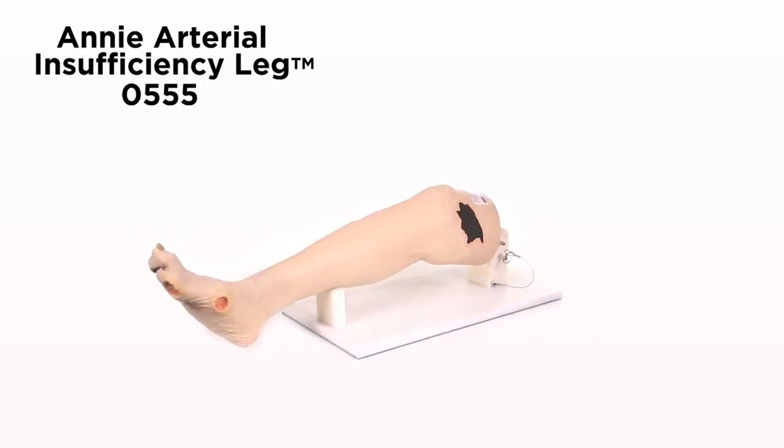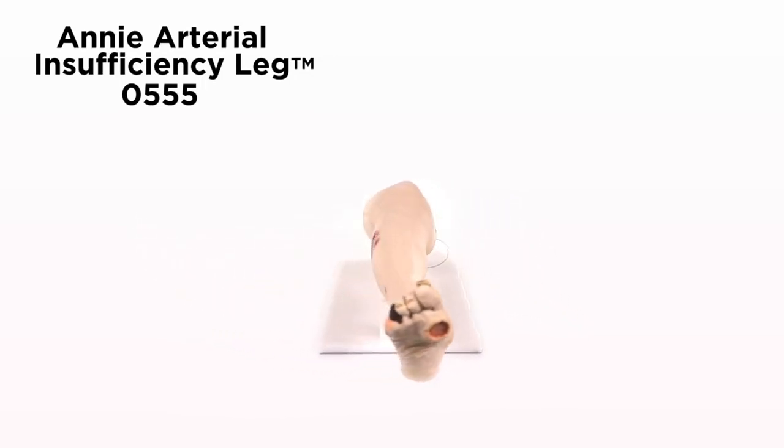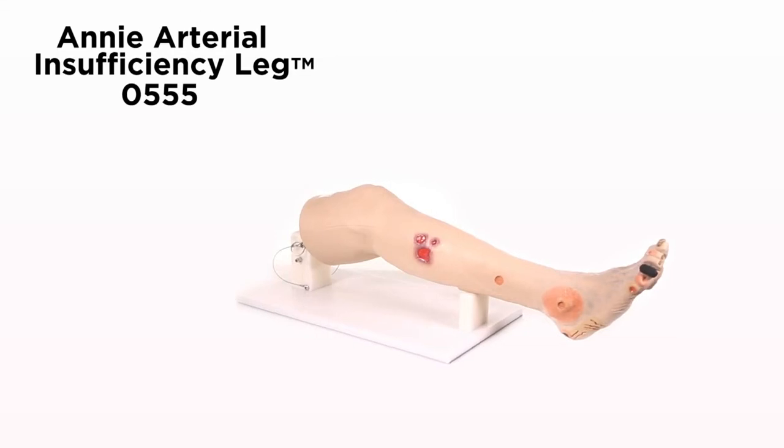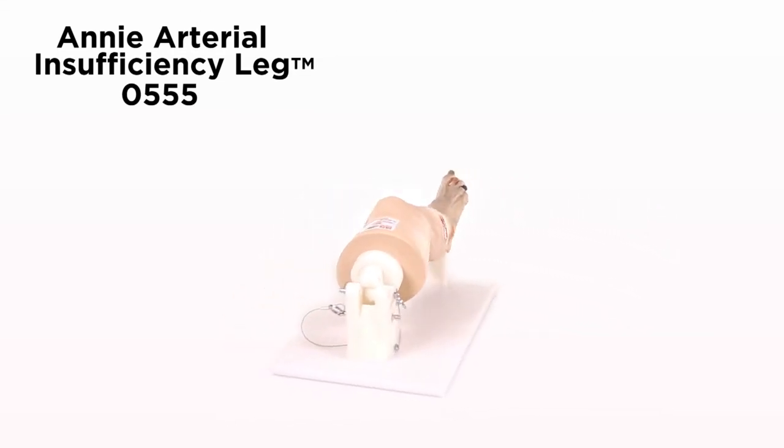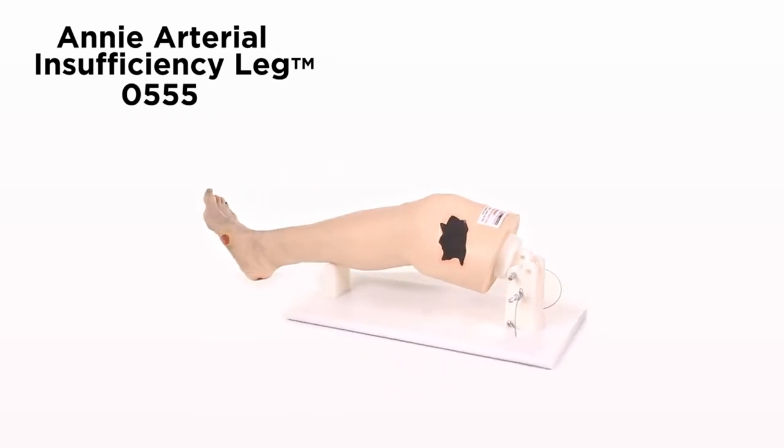Great care has been taken to color each wound just as you would see it on a patient — a great tool for identifying the various conditions, competency testing, and skills assessment for healthcare professionals.